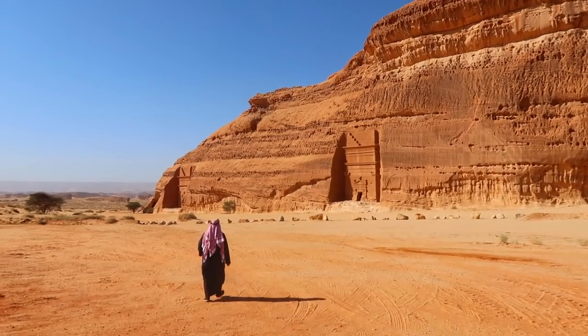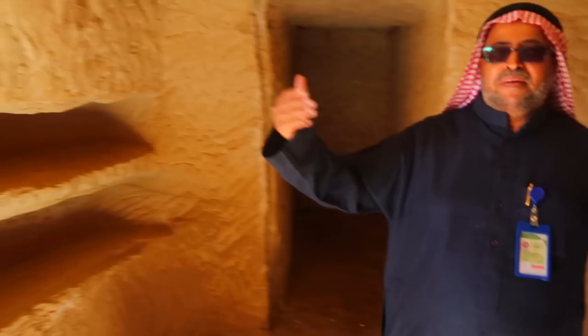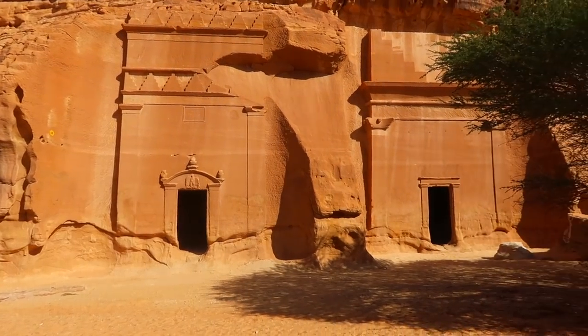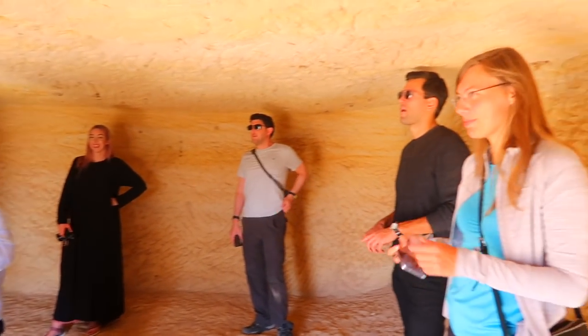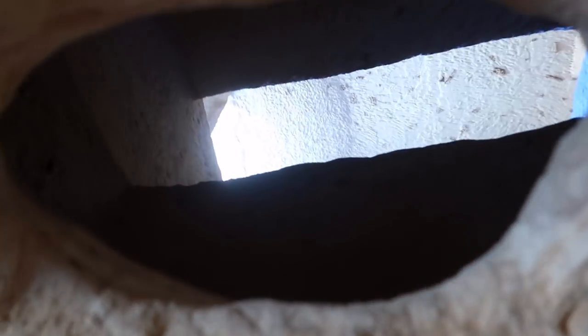Now we're at Qasr al-Bint, which translates to Girls' Palace. In 2008, UNESCO proclaimed Madan Saleh as Saudi Arabia's first World Heritage Site. All of the rooms are believed to have been tombs. As you can see, the rooms are quite spacious — you can fit over 15 tourists inside. Most of the rooms were only one storey, but as you can see here, it looks like they were attempting to build several storeys.